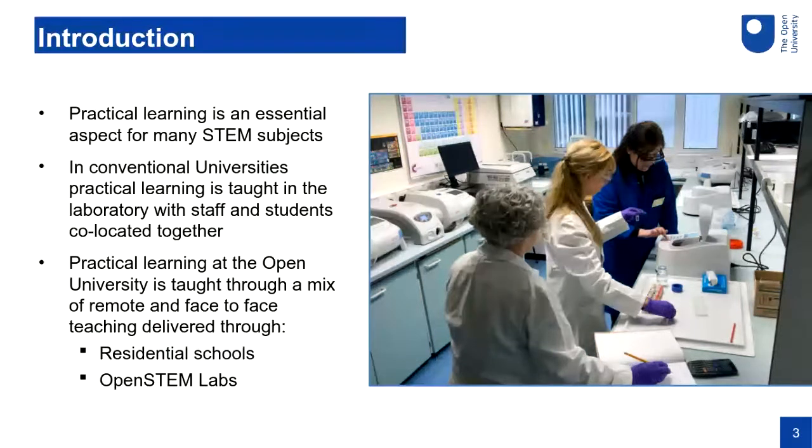As technology changed and things moved on, we've moved away from home experiment kits — in particular health and safety is quite a challenge with chemistry kits sent through the post. So we've worked on different ways of delivering practical learning to students at home and we came up with the concept of Open STEM Labs as a digital way to deliver practical learning, which works together with our residential schools.